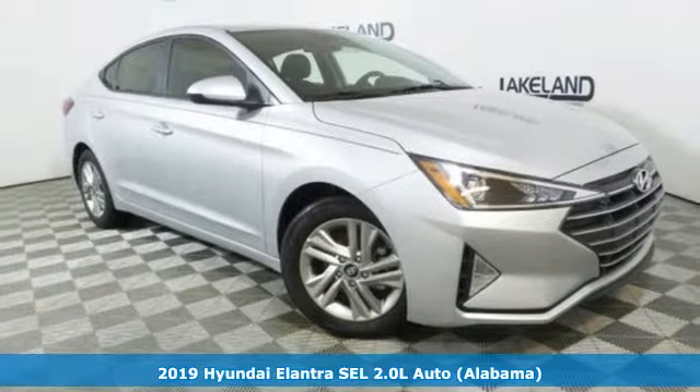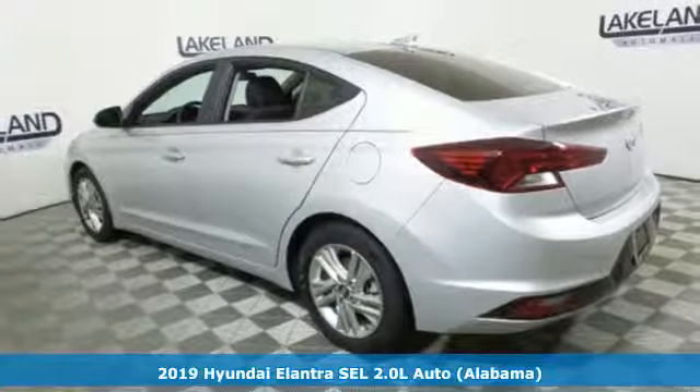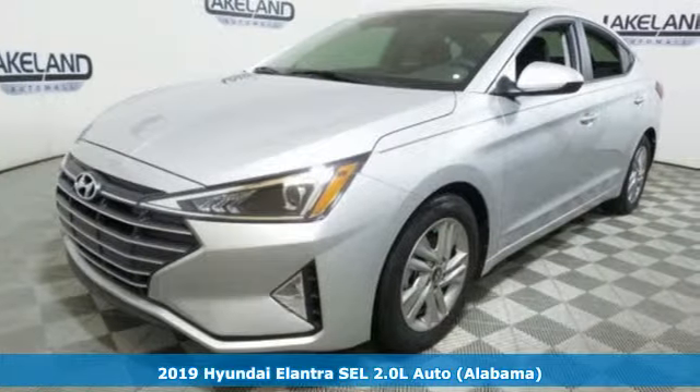Here's a new 2019 Hyundai Elantra. Its style is bold and expressive, its substance uniquely impressive.